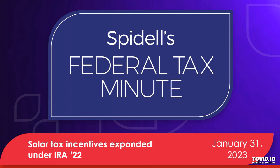Welcome to Spidell's Federal Tax Minute. I'm your host, Katherine Zidane, and this week we're discussing solar tax incentives that were expanded under the Inflation Reduction Act.